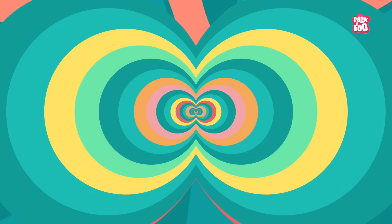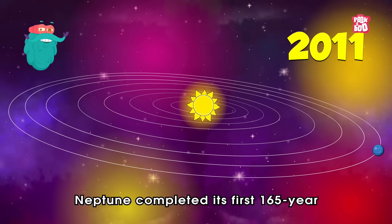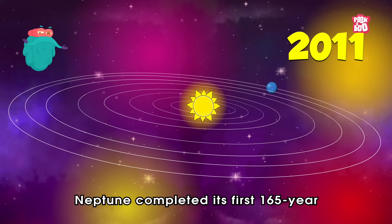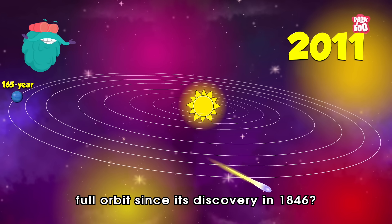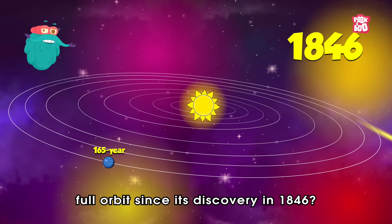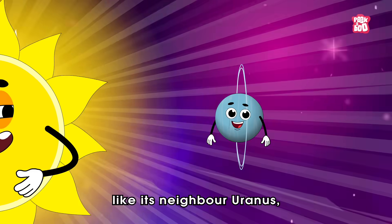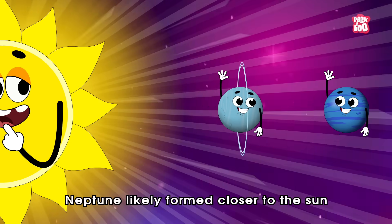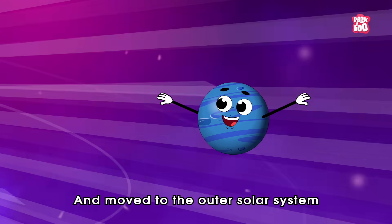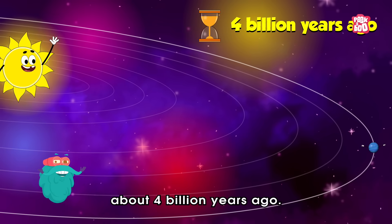Trivia Time! Did you know, in 2011, Neptune completed its first 165-year full orbit since its discovery in 1846? Also, like its neighbour Uranus, Neptune likely formed closer to the Sun and moved to the outer solar system about 4 billion years ago.